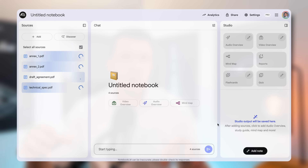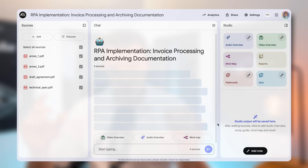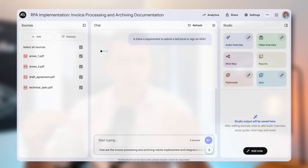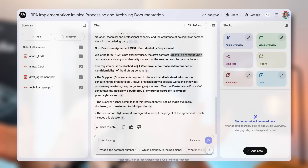I've uploaded four different documents related to a sample tender: the draft agreement, technical specifications, and two annexes. Now, instead of reading for days, I can just ask. Let's start simple: is there a requirement to submit a bid bond or sign an NDA? It scans all four documents simultaneously and gives me a clear answer — no bid bond mentioned, but there is a confidentiality clause in the agreement itself. Simple and fast.